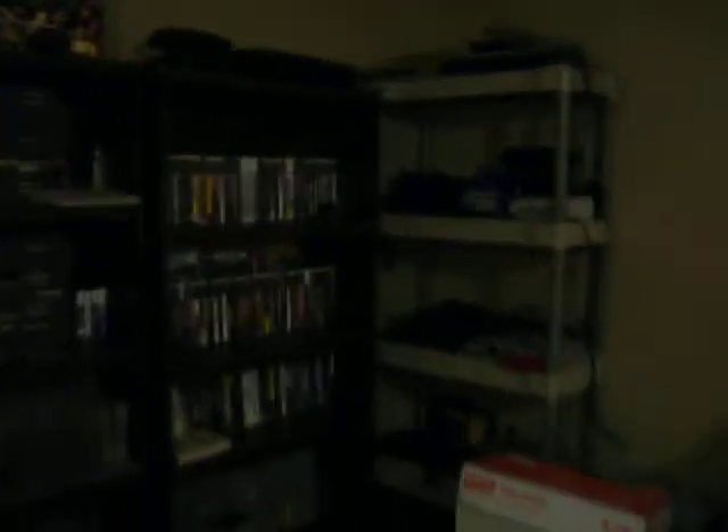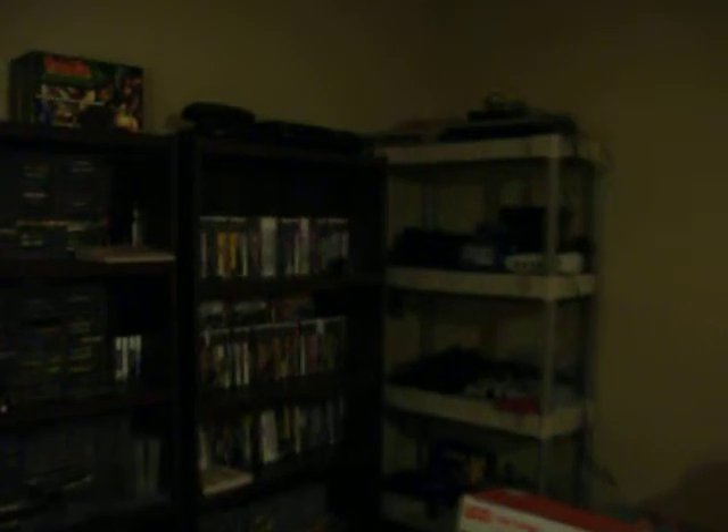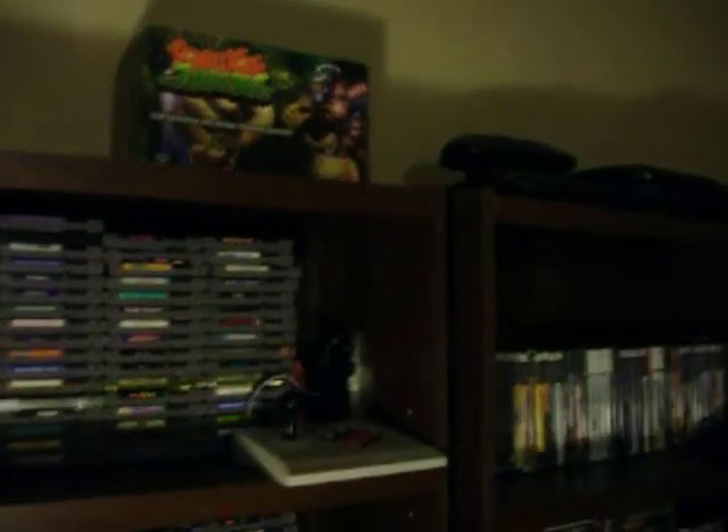Hey guys, I put the shelves back up. These are the new shelves I put. I put my games back here now — my NES games.